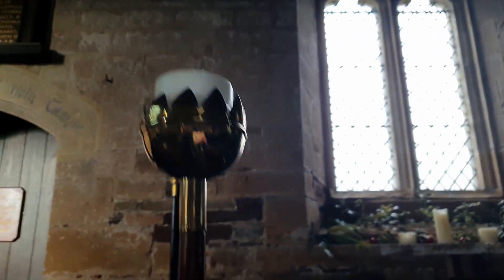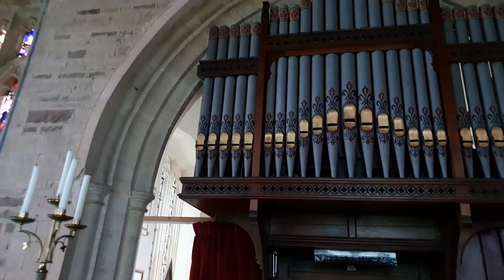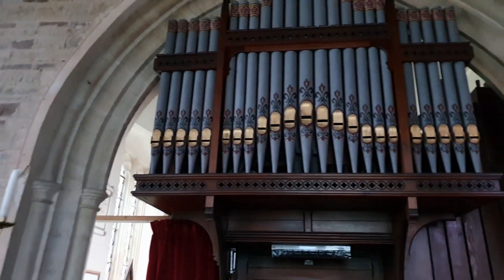Look at these really old church pews and the Holy Bible. They are bringing their own kneeling pads, kneeling pillows. Look at that very old one — beautiful. And look at the old church organ; those are the pipes of the church organ.